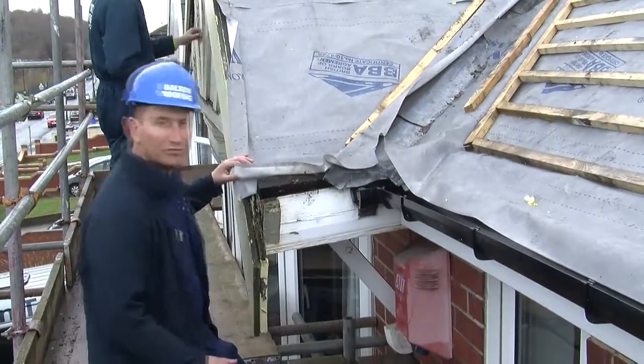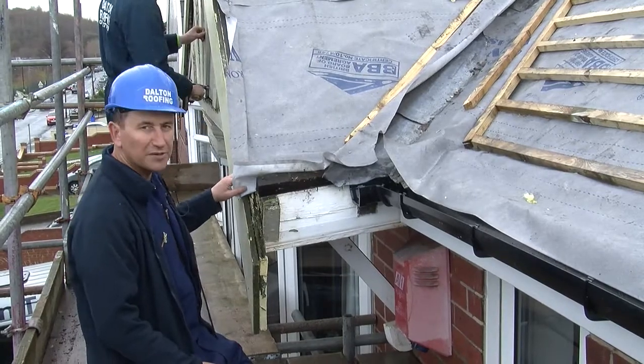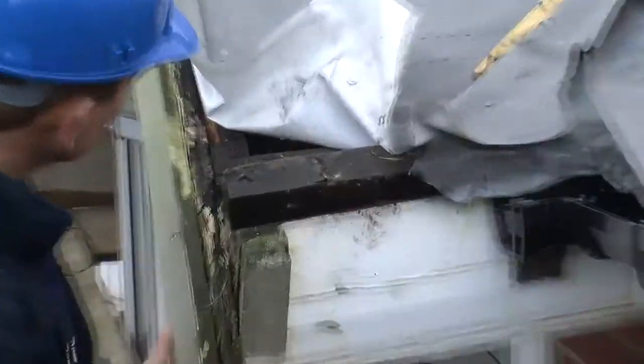The problem we've got here is lack of proper care and maintenance. This perimeter on the roof, it's all dropped and as you can see it's all sagging.